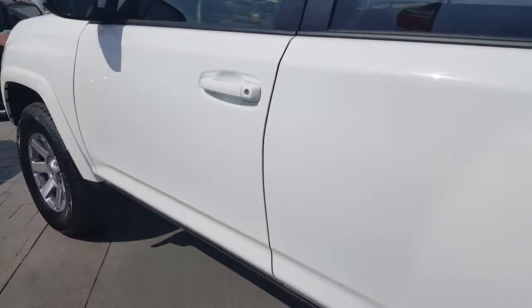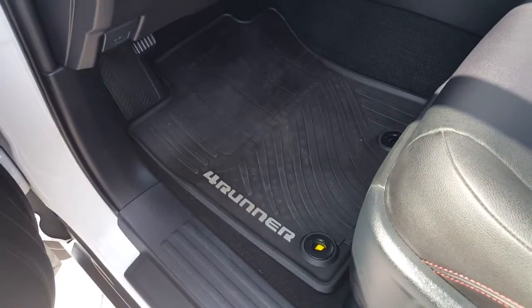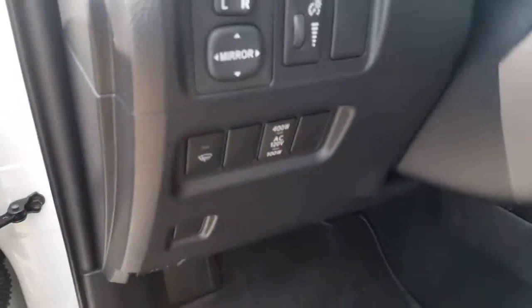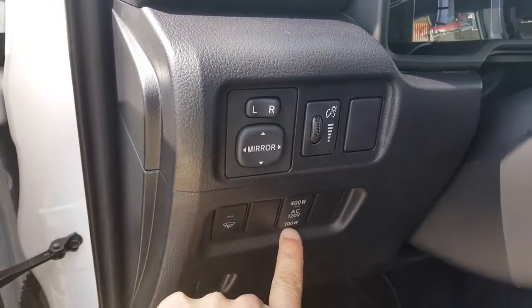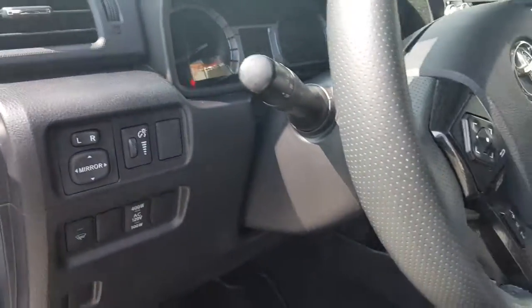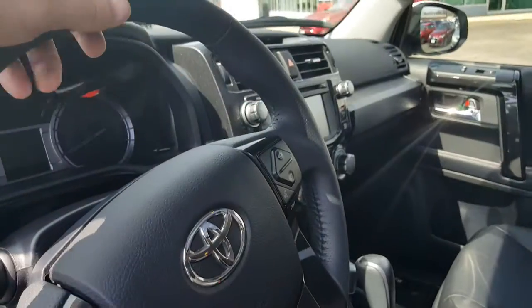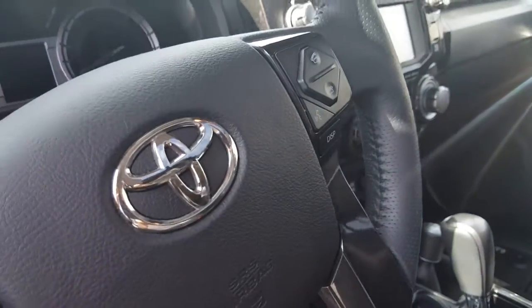Going to give you a quick look inside. This is going to be the black interior with the red stitching. You're going to have your all-weather mats, the 4Runner original mats, your power button for the rear power outlet in the back, heated windshield so you don't freeze up your wiper blades, and all your controls for your stereo.